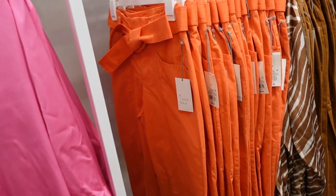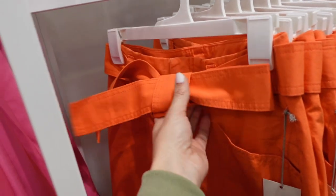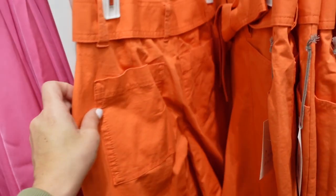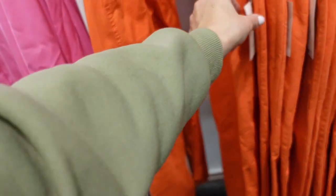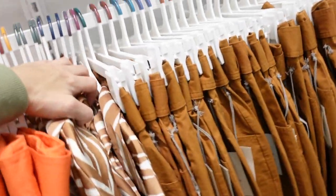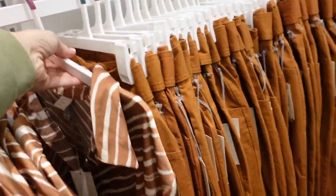New pant from A New Day. These look high-waisted with an oversized belt, seam detailing going all the way down, a linen-style material, front pockets, and pockets in the back. They're $35 and come in orange and brown.